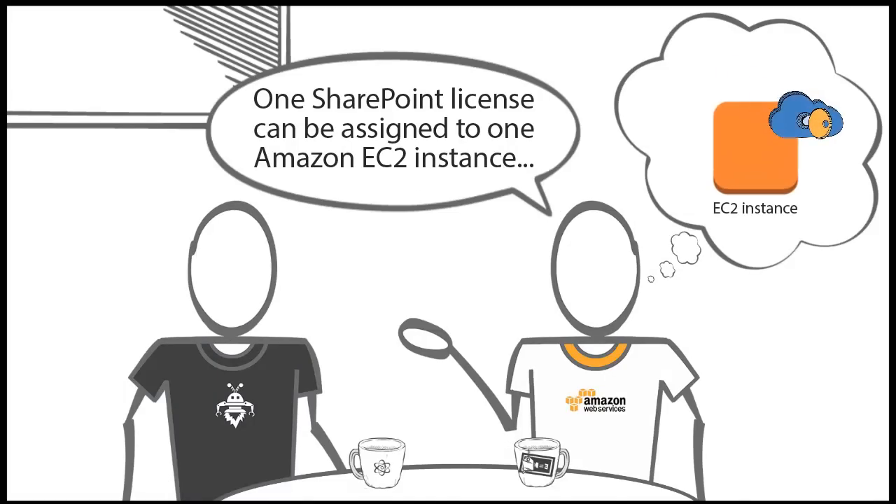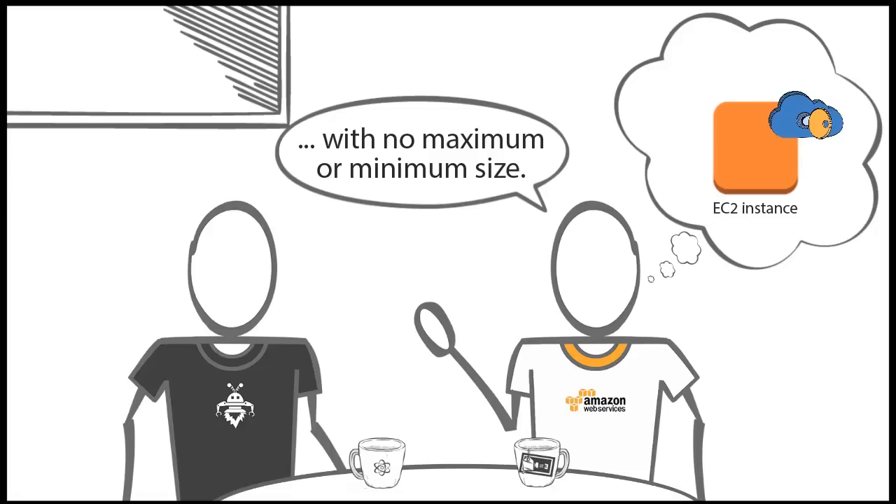How does the licensing work? One SharePoint license can be assigned to one Amazon EC2 instance, with no maximum or minimum size.